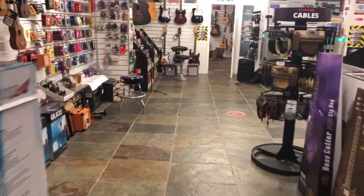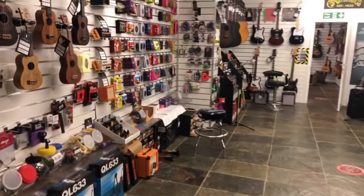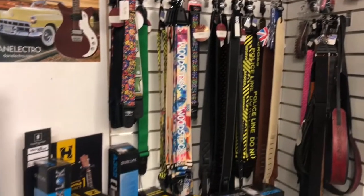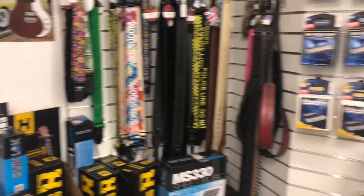Now into our second showroom. Here we have all our accessories — picks, straps, gifts, strings, cables, stands, and all the bits and pieces you could ever need as a guitar player.